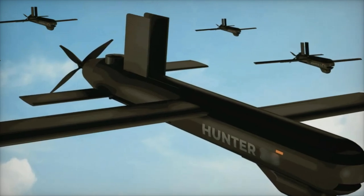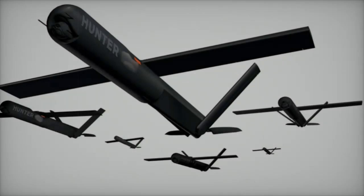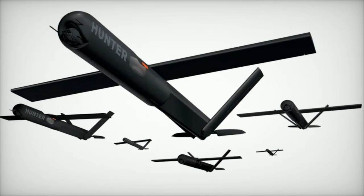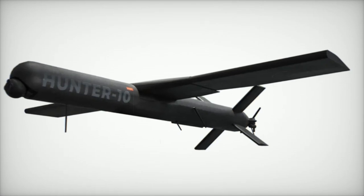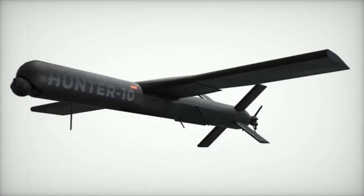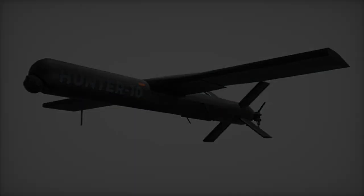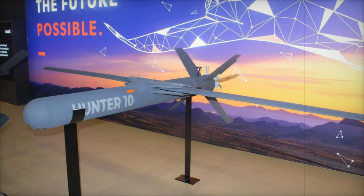This capability minimizes collateral damage while ensuring high-precision strikes. The Hunter 10's deployment system exemplifies its versatility — it can be launched from a standard ISO 20-foot container, facilitating logistical compatibility with existing military infrastructure. The launcher, capable of an elevation angle of 45 degrees, is adaptable to various mission configurations for both land and maritime operations.